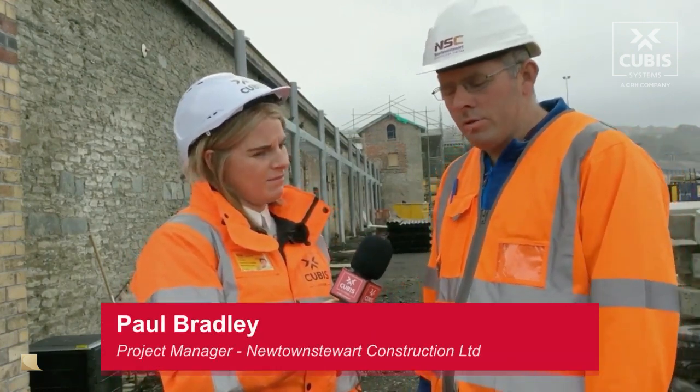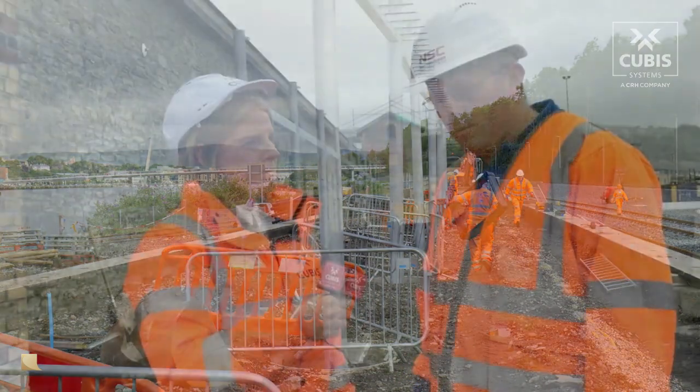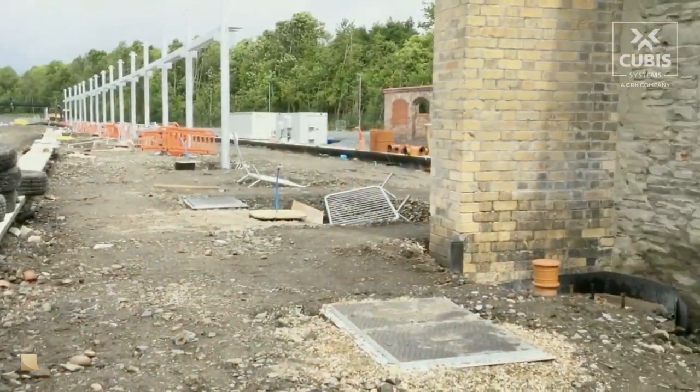Well, as regards the normal traditional and maybe concrete precast alternatives, the issue with them is they're very heavy and very hard to manage on site, even from a storage point of view. The Stackabox — they're very lightweight, very easy to manoeuvre about on site. It's a great advantage having everything lightweight and more manageable on site for the guys to install them, and that's what it's all about.